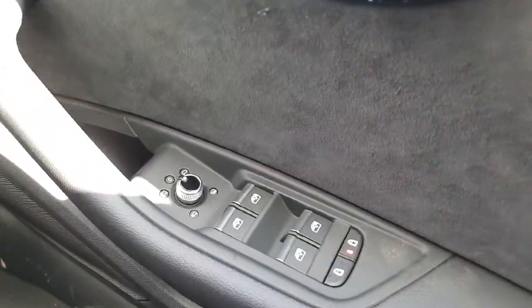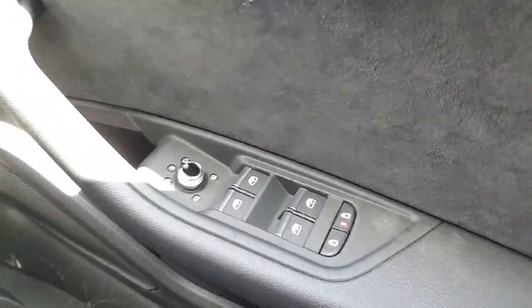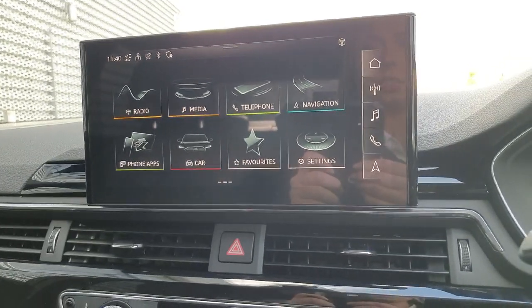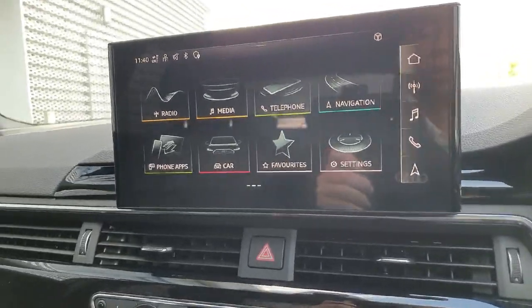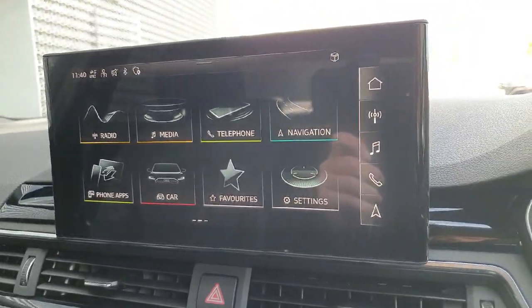On the driver's door card you have your controls for your electric wing mirrors, which are also heated, and your windows and child locking mechanism. The media screen is a full touchscreen — you can control things such as your car settings, media, and navigation, and you can connect your mobile phone whether it be Apple or Android. It has Apple CarPlay and Android Auto.